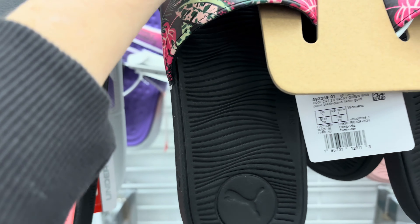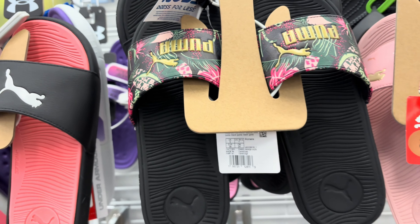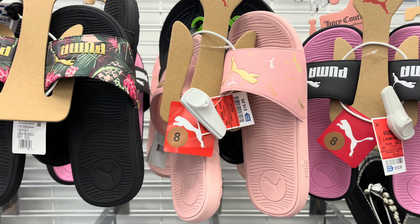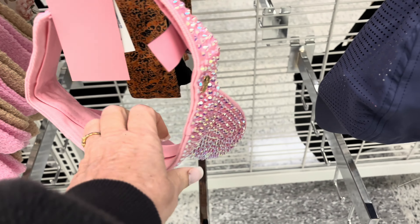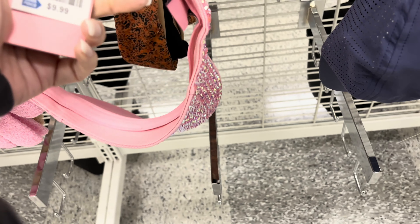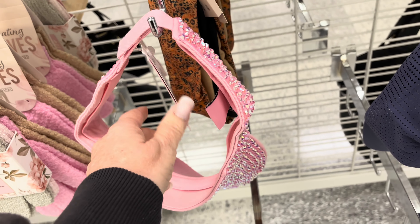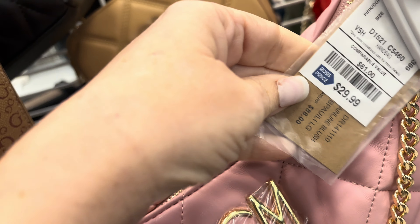These are $16.99 for these Puma slides - you can see the different shades of pink, light, bright, mingled - all $16.99. This hat is sparkly and amazing at $9.99. This purse - SM, I don't know what SM is - $29.99.